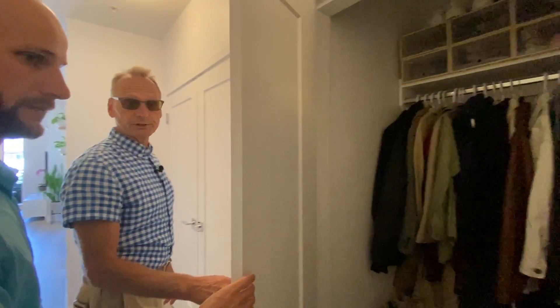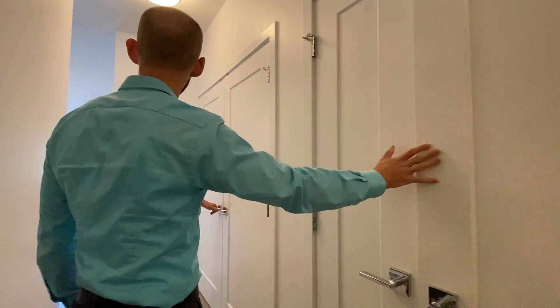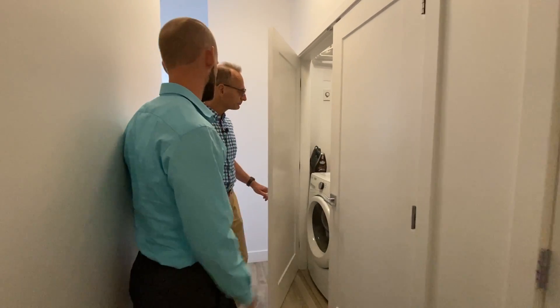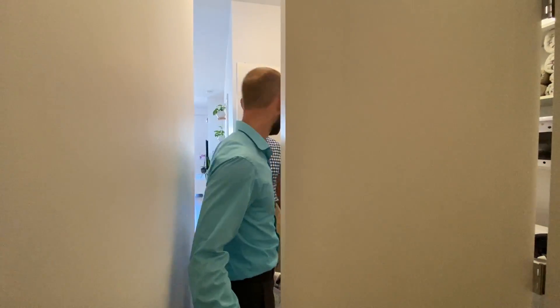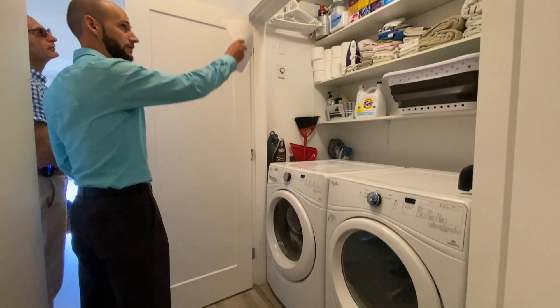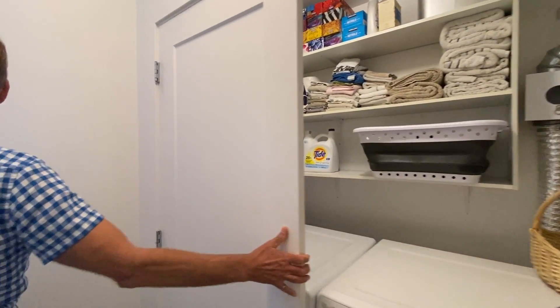Of course there's a locker downstairs in addition to the foyer closet. Great parking, and the storage locker is about six feet deep, six feet high, about four feet wide. There's visitor parking down there too. And look at this laundry closet — it's almost a small room. You've got a lot of space, you can fold laundry, and there's a hanging rod above.